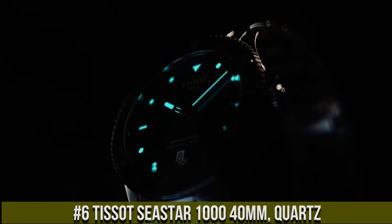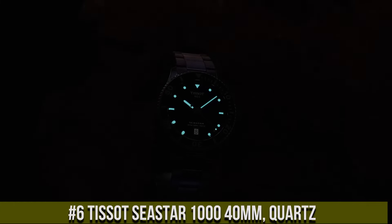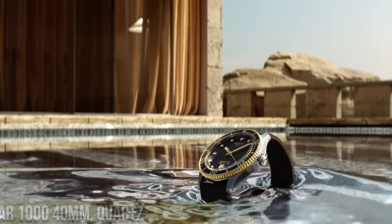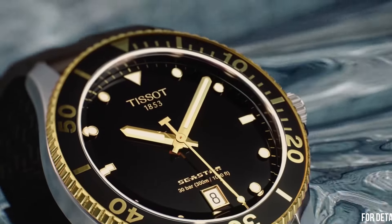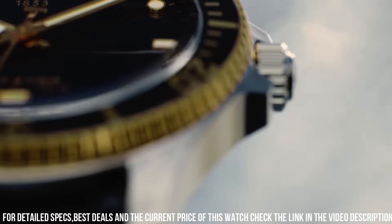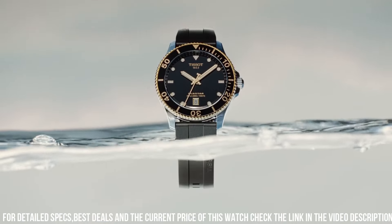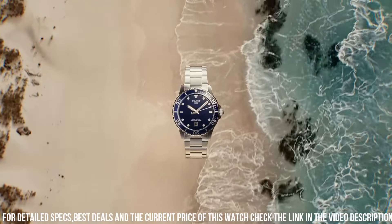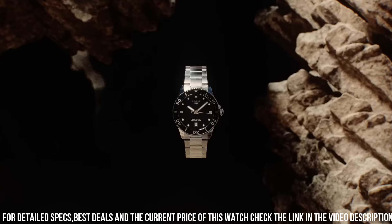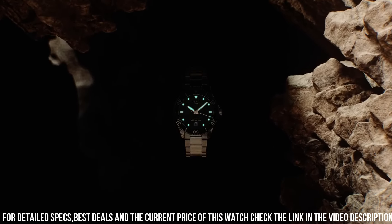Number six: Tissot Seastar 1000 40mm Quartz is a reliable and functional timepiece designed for divers and water sports enthusiasts. It features a 40mm stainless steel case with a scratch-resistant sapphire crystal and a black rubber strap for added durability and comfort. The watch is powered by a Swiss-made quartz movement which provides accurate timekeeping and a battery life of up to 60 months.